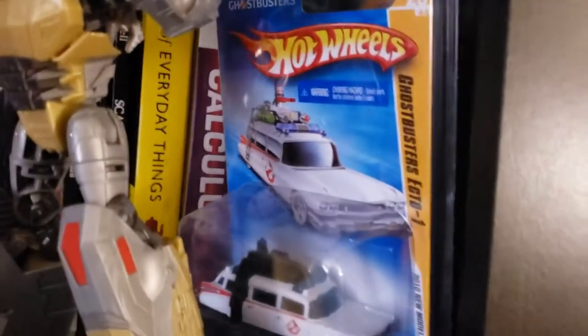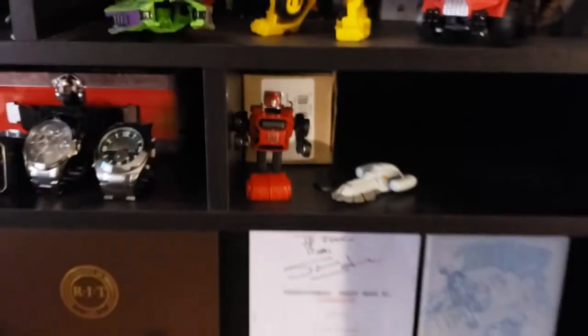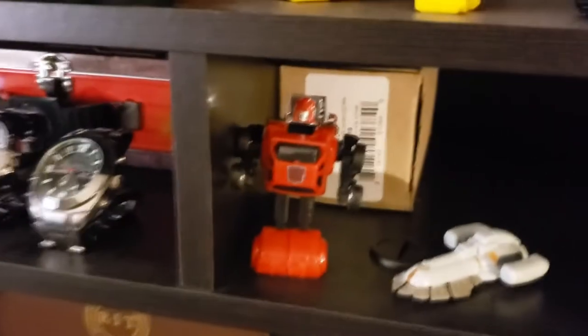We got Grimlock from Fall of Cybertron — I absolutely love this toy. The Ecto-1, because I love Ghostbusters. Love me some Terry Pratchett. White Fang is strangely my favorite classic literature book. We got Scary Tales to Tell in the Dark, and various odds and ends, things that I use to study, and a little bit more. Old keychain Cliffjumper, an Axalon, and for some reason binoculars.